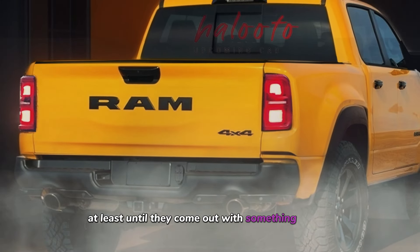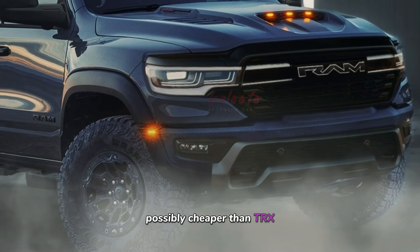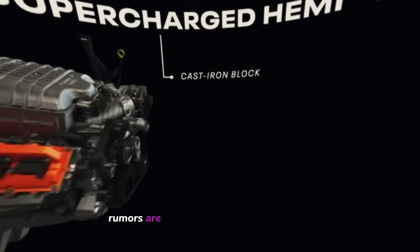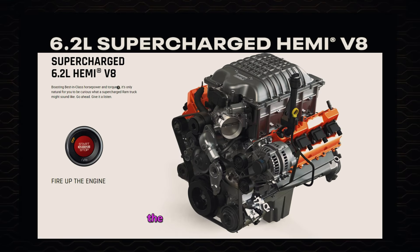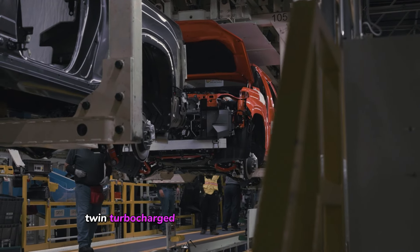At least until they come out with something wilder, the RHO is in the right position — possibly cheaper than the TRX. Under the hood, rumors are circulating about a new engine called the Hurricane, a 3.0-liter twin-turbocharged six-cylinder.